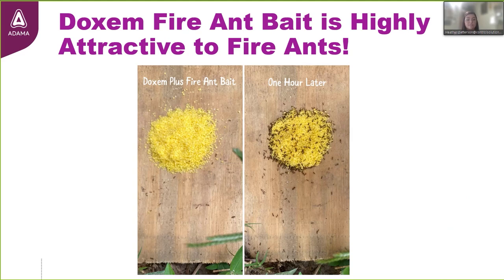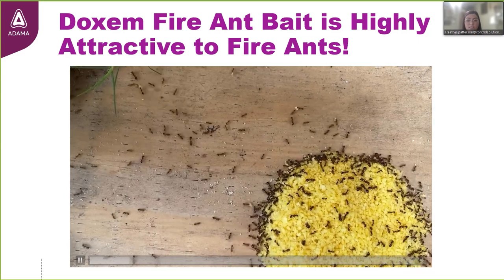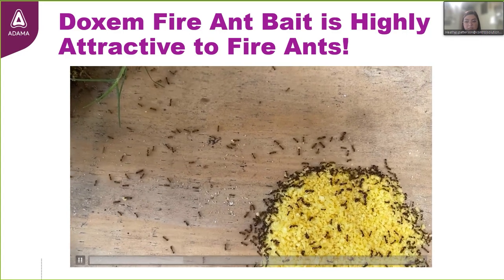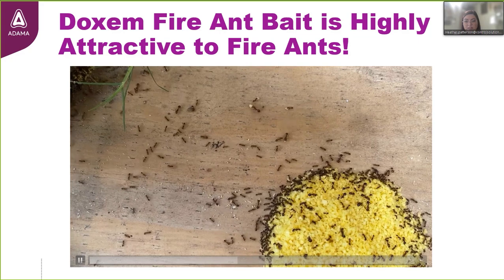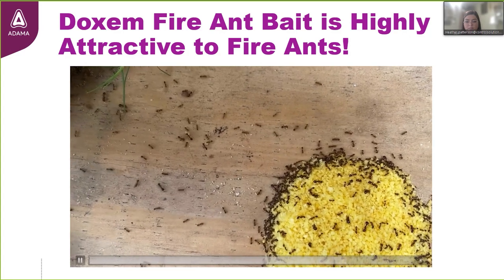Dachshund Plus fire ant bait is also effective because fire ants find these granules so irresistible — it's a highly attractive food source to them. I took pictures a couple months ago when a friend had a dozen or more mounds in her yard. I set out a piece of plywood with a little mound of granules and wanted to see how long it would take foragers to find them. In less than an hour after placement, the ants were all over it. You can see the workers collecting the granules — the small ones carrying smaller pieces, the larger ones carrying the larger granules back to the colony.